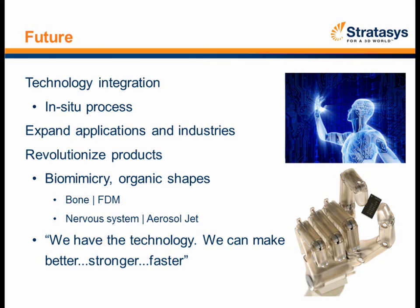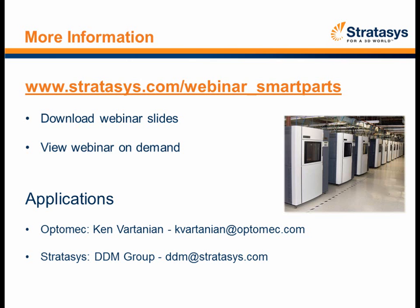Thank you so much, Jeff and Bill — this is amazing. In a moment we'll take any questions you may have; be sure to enter them in the Q&A panel. After the event, you can download a copy of the slides and the recording at stratasys.com/webinar_smart_part. If you want more information or have an actual application for this, there's contact information on screen for both OptiMec and Stratasys.